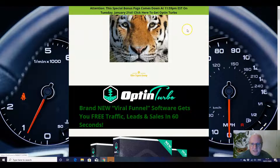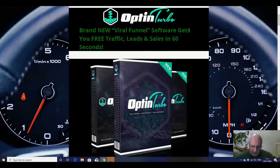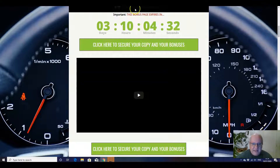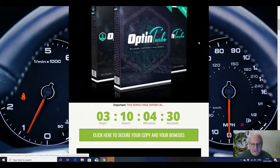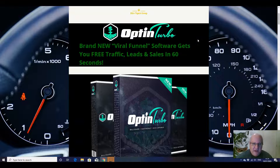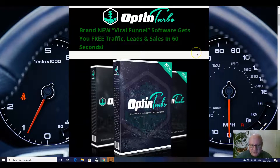I'll also be going through the custom bonuses that I've put together. If you pick up Optin Turbo from the link immediately underneath this review video, there are five of them. You can get them by clicking on any of these green buttons here at any time before this countdown timer reaches zero, at which point they will expire. They are custom bonuses, which means they're exclusive to me. Do feel free to go and see what others are offering, because you can always come back to this page when you realize that the bonuses I'm offering are particularly congruent with the main offer.